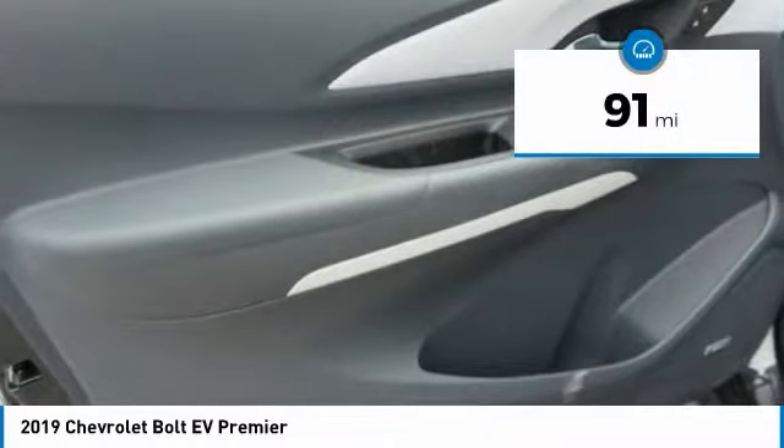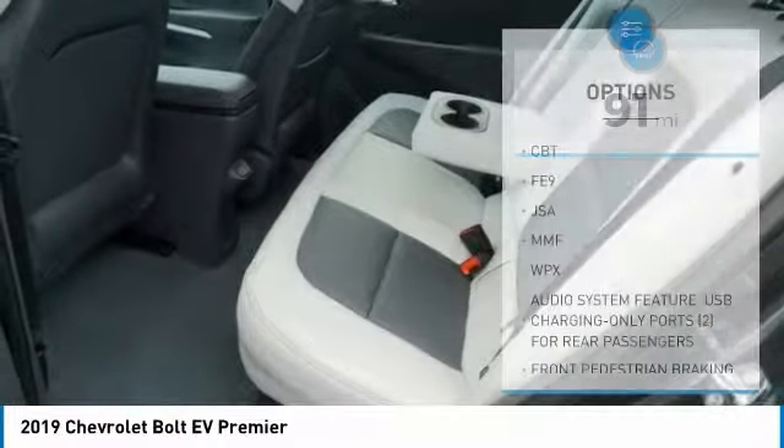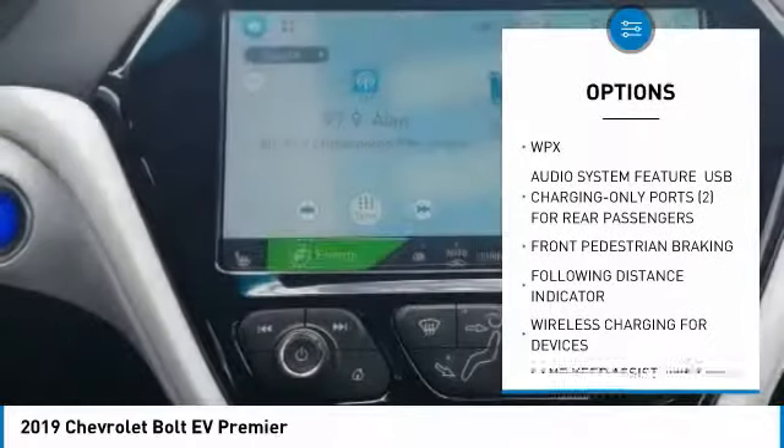This vehicle has less than 100 miles. Here are some of this vehicle's great options: backup camera, power lift gate, keyless entry, and remote engine start.